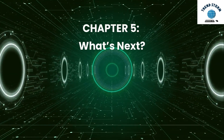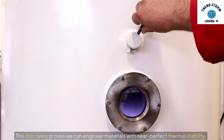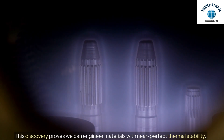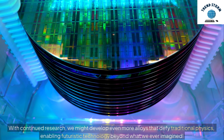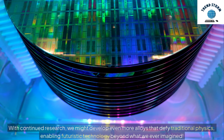Chapter 5: What's Next? This discovery proves we can engineer materials with near-perfect thermal stability. With continued research, we might develop even more alloys that defy traditional physics, enabling futuristic technology beyond what we ever imagined.